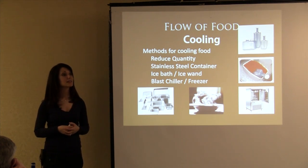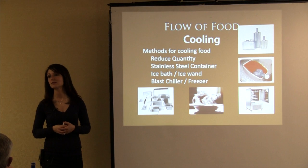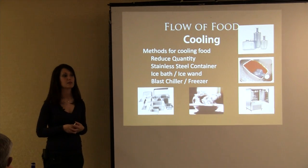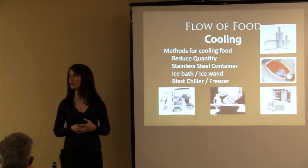That means it had been in the temperature danger zone, doubling bacteria every 20 minutes for two days. More than likely there were absolutely some toxins in that product as well. There was nothing they could do to save it — they had to throw away that entire container of pasta because it wasn't cooled properly.